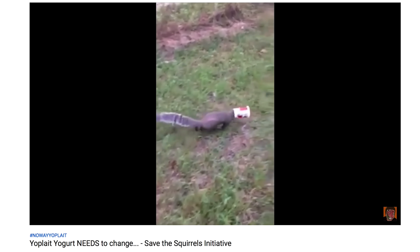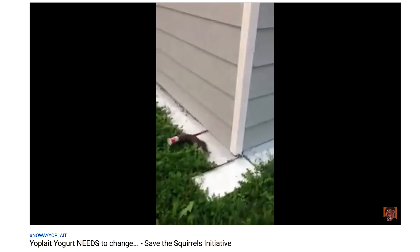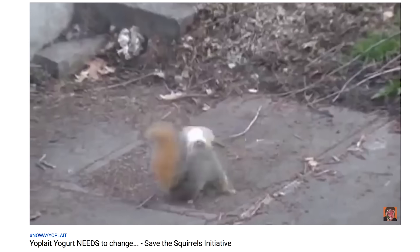Our friend iDubbbz made a video recently about Yoplait yogurt containers and how squirrels get their heads stuck in them, and that it's killing them. We'll link to iDubbbz's video in the description — it's really great. The man loves squirrels. And I love all of you — and Ian, but all of you.